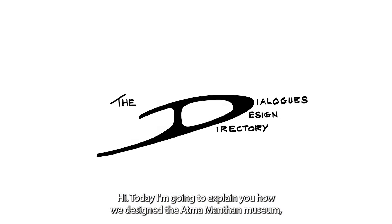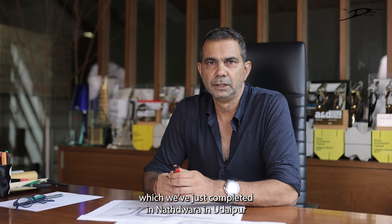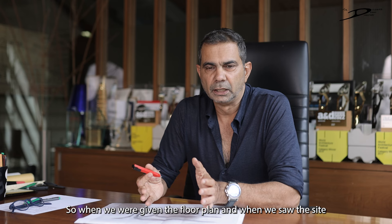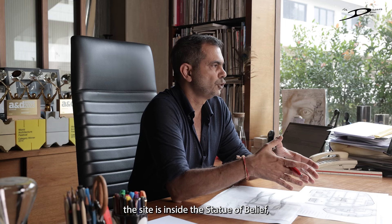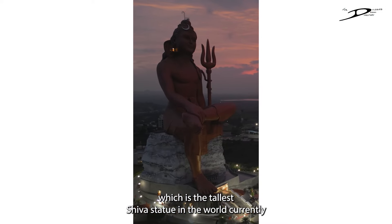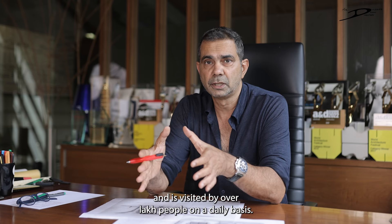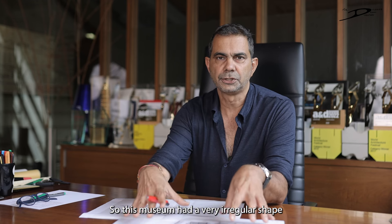Today I'm going to explain how we designed the Atma Manthan Museum, which we've just completed in Nathdwara, Udaipur. The site is inside the Statue of Belief, which is the tallest Shiva statue in the world currently, and is visited by over a lakh people on a daily basis.